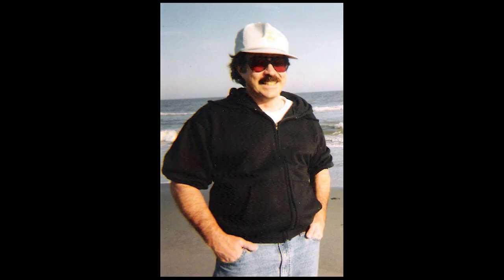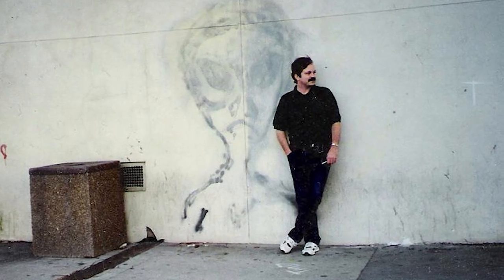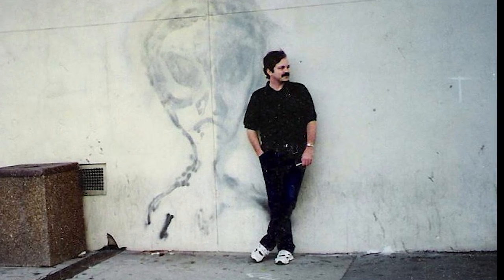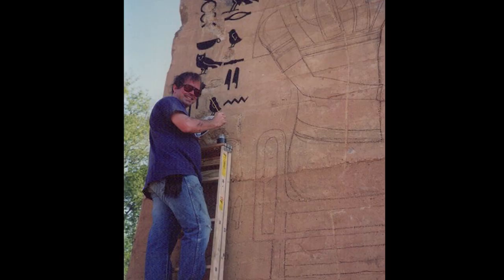Their failure was someone else's solution, and that someone was an artist named Richard Lane. Richard was a classically trained artist who loved his community and the mysteries of our world. After a friend brought him home a book on hieroglyphs, Richard knew exactly what he wanted to do — he'd paint a mural depicting Ra, the Egyptian sun god, along with various symbols and hieroglyphs on the stark pillar.